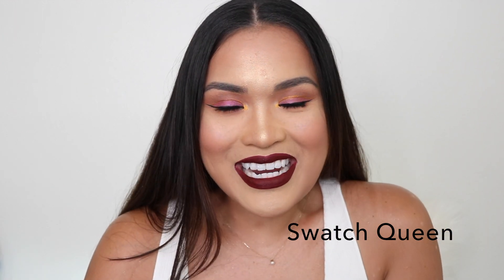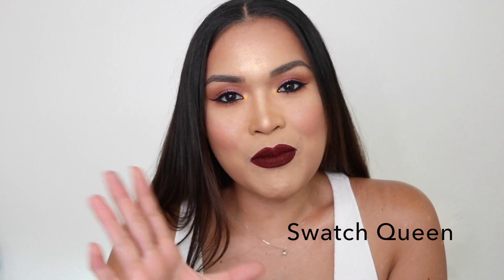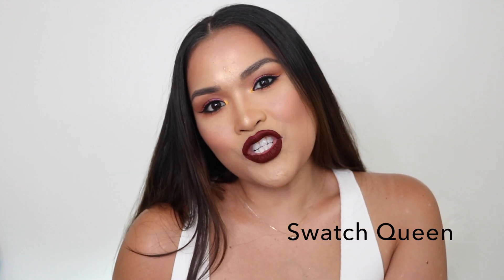My name is Karina and I'm Swatch Queen. Thank you so much for tuning in. Today I'm going to show you my top 10 hair products that I can't live without — these are the products that help me grow my hair this much, like double, in a year.